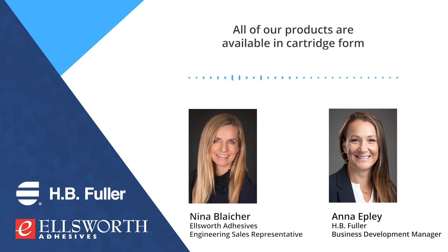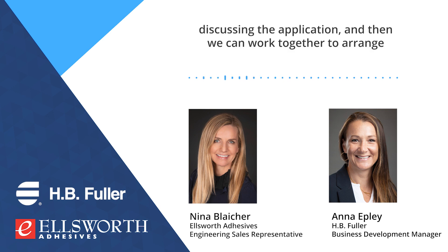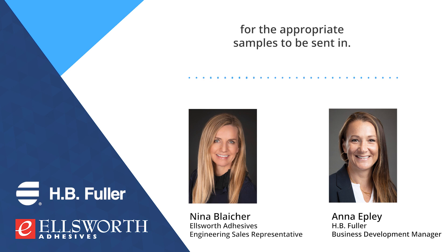All of our products are available in cartridge form to be sampled directly to the customers. I would suggest getting a hold of your local Ellsworth adhesive partner, discussing the application, and then we can work together to arrange for the appropriate samples to be sent in.